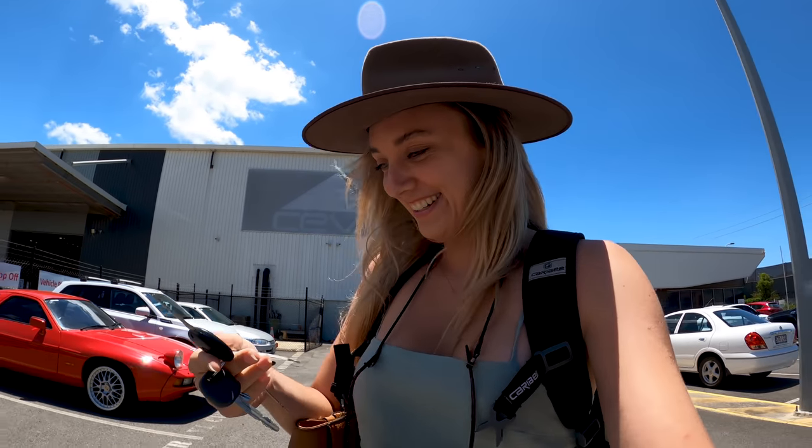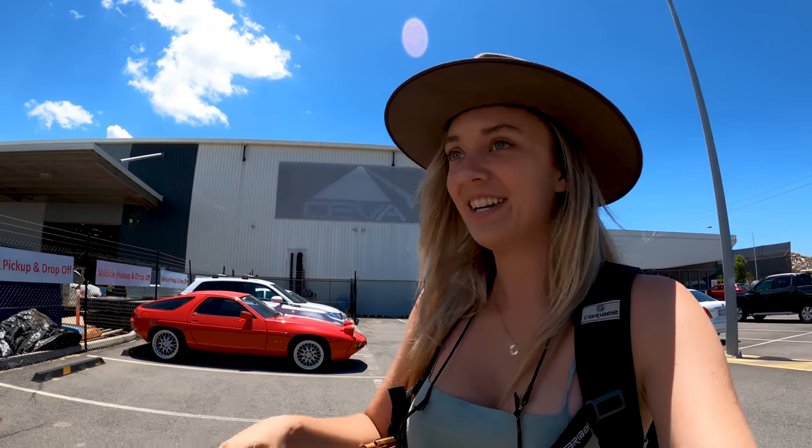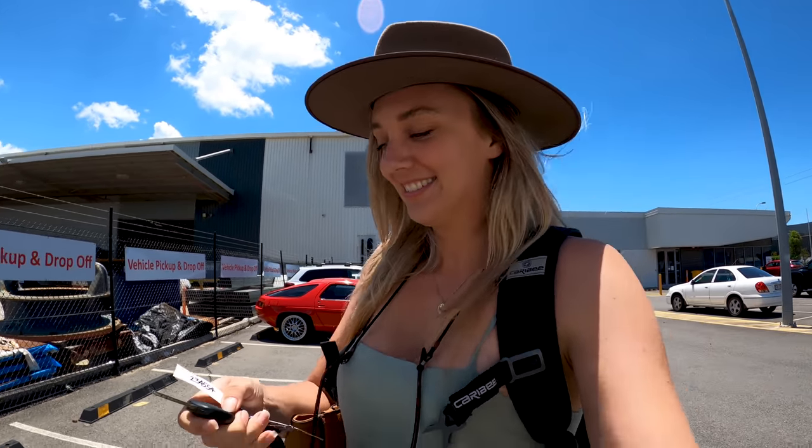I got the keys! Okay here we go, I see it. I'm gonna cry. Oh my god, I've got goosebumps. This is very exciting. How do I unlock it? There's so many keys. All right, are we ready?